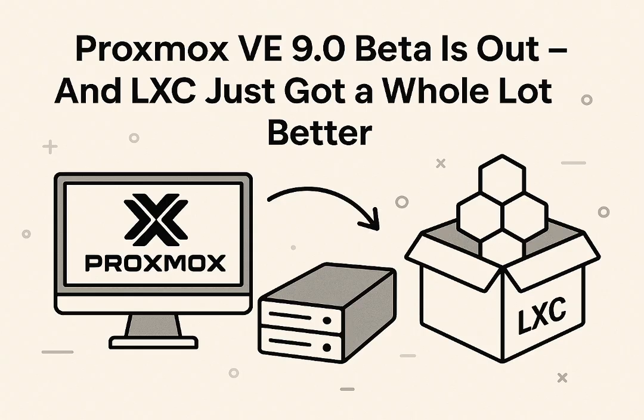Before jumping into the specific LXC features, here's a quick refresher. LXC — Linux containers — is often called the unsung hero of virtualization. Unlike a full VM which runs its own separate operating system kernel, LXC containers share the host's kernel, making them incredibly lightweight, fast, and efficient with resources. Think of them as isolated Linux environments perfect for running one app or service — a web server, a database, microservices. Proxmox has supported LXC since version 4.0, and it's been a cornerstone for efficiency without sacrificing isolation.